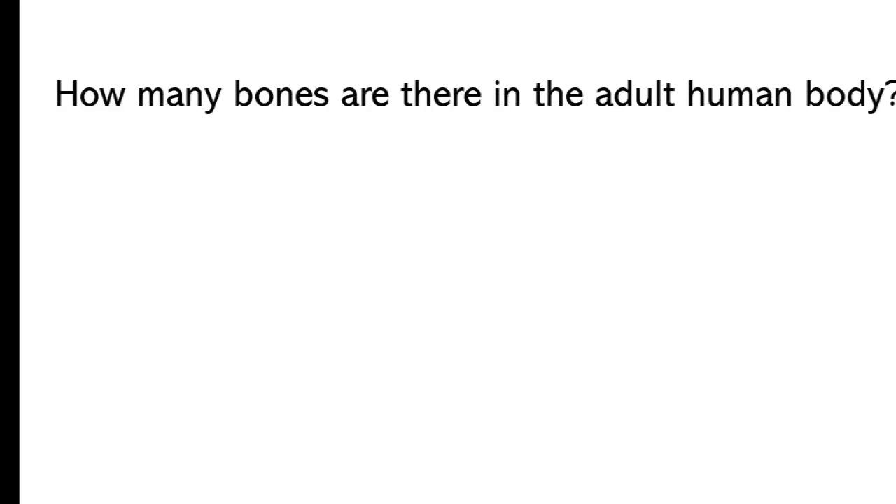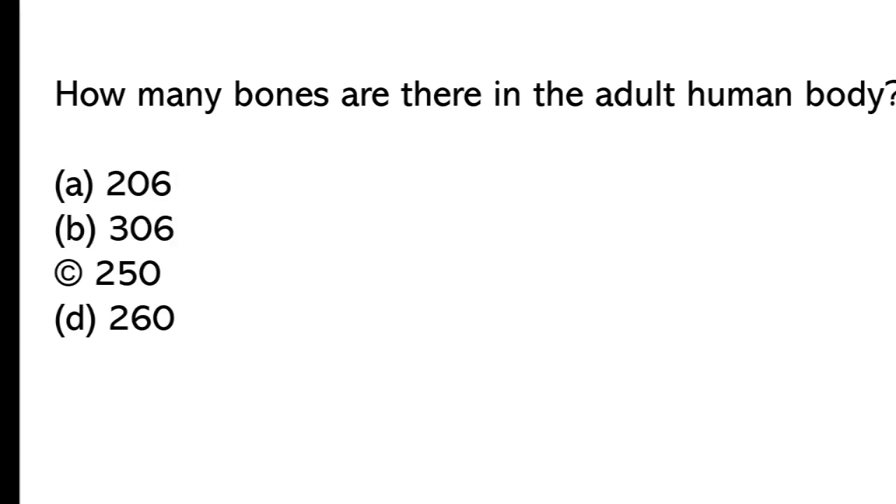How many bones are there in the adult human body? A) 206, B) 306, C) 250, D) 260. The correct answer is option A, 206.